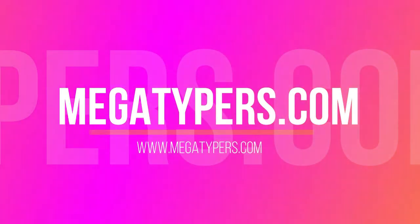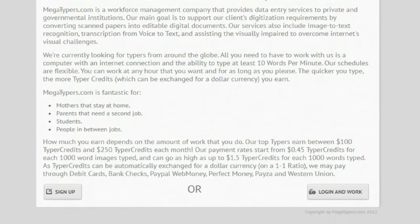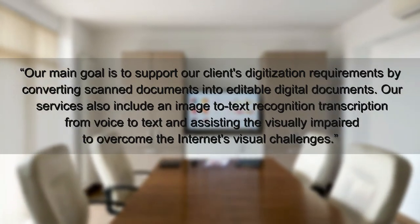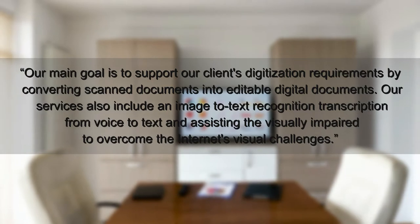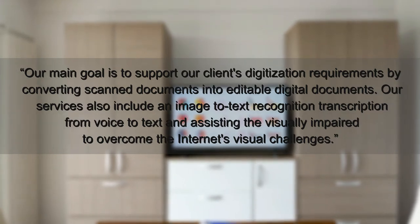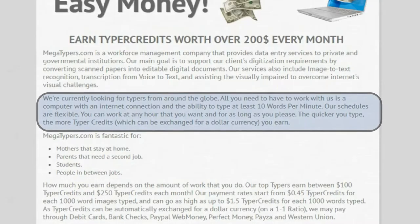Let's get straight into the first website, which is called megatypers.com. You will be able to see right away that the website can be broken down into four words: easy job, easy money. Megatypers is a company that provides data entry services to private and government institutions. Their main goal is to support their clients' digitization requirements by converting scanned documents into editable digital documents. Their services also include image-to-text recognition, transcription from voice to text, and assisting the visually impaired to overcome the internet's visual challenges.